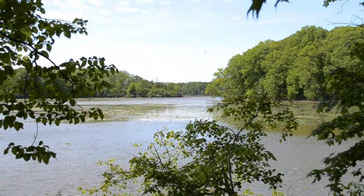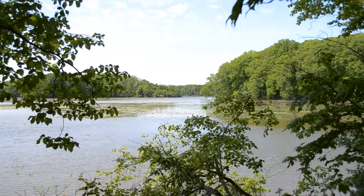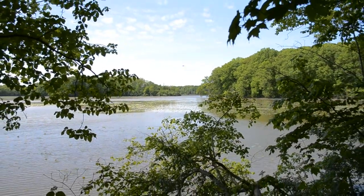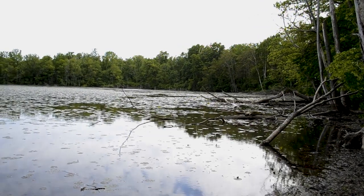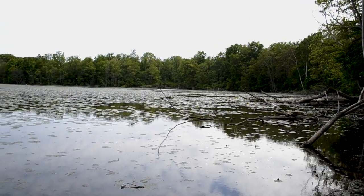Kayaking or canoeing is a great way to get outdoors and enjoy being on the water throughout the summer. Old Woman Creek's estuary is a beautiful aquatic ecosystem that visitors can paddle through and observe many native wildlife and plants that live here.